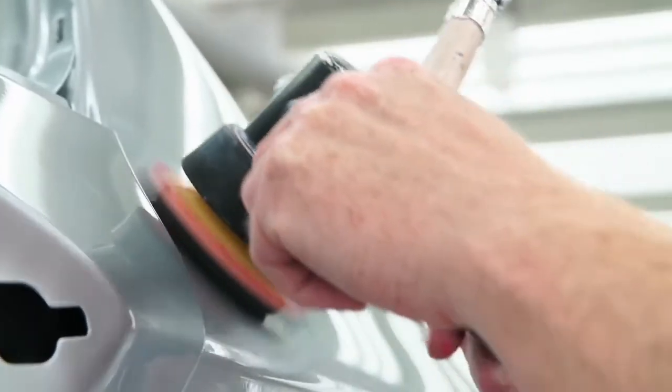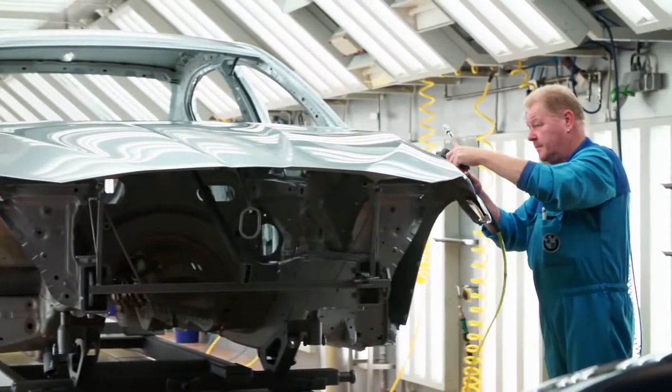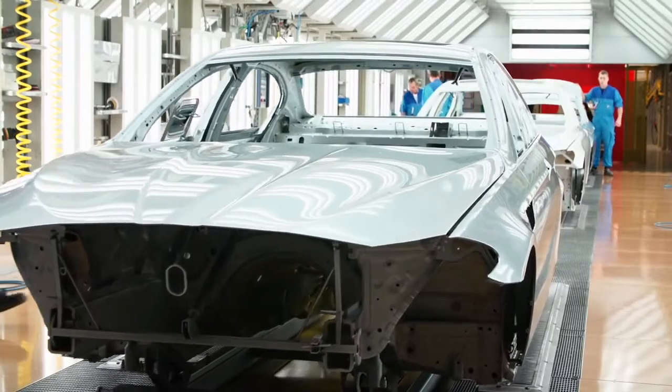Extremely important here is that every metallic flake gets applied in the same direction. Otherwise, you will see this in the fully painted car. After the clear coat and the dryer, the finishing specialists polish and examine the car a last time. Only if the surface is absolutely perfect, the exclusive chassis leaves the paint shop in Dingolfing.